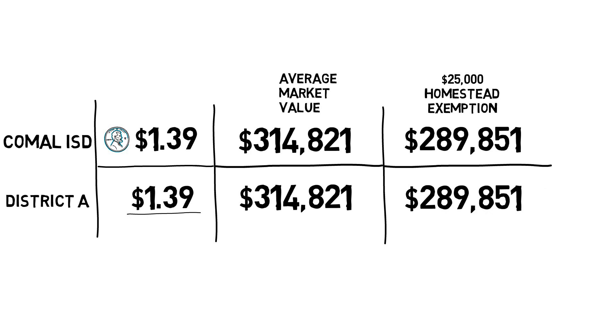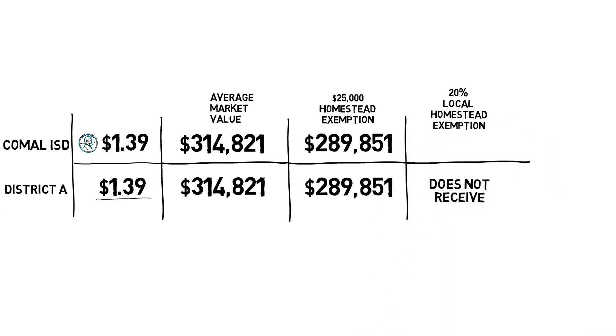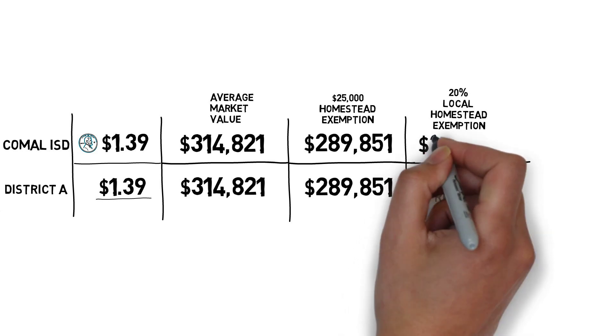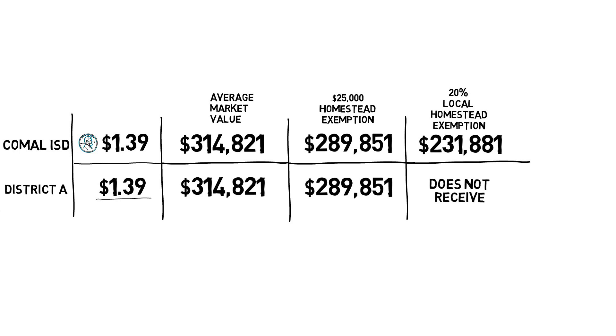That's a pretty good deal. However, the homeowner in Comal ISD receives an additional 20% local homestead exemption that the homeowner in District A does not. For the Comal ISD homeowner, the new appraised home value drops to $231,881, while the home in District A stays the same.